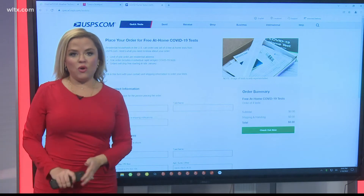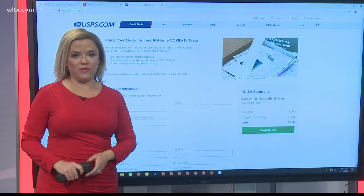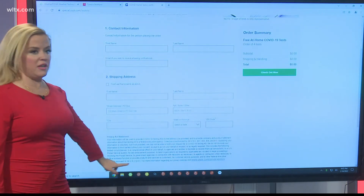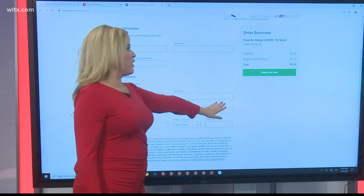And then it's this simple — it takes you to a website for the United States Postal Service and asks you to fill out some basic information. You just need your name and your shipping address.